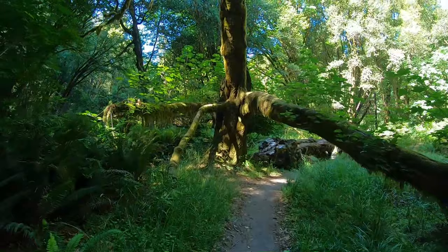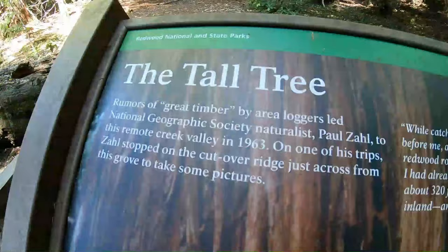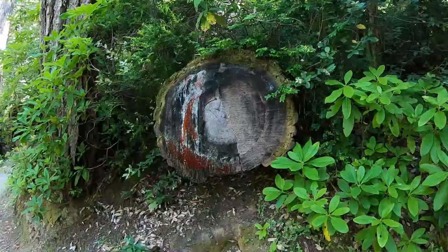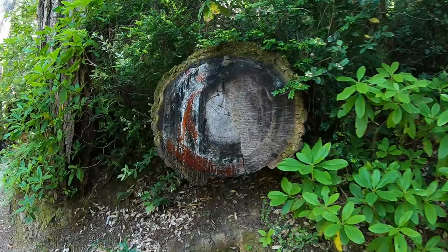This tree kind of looks like a spider with a lot of legs. Check out the sap coming out of this tree.